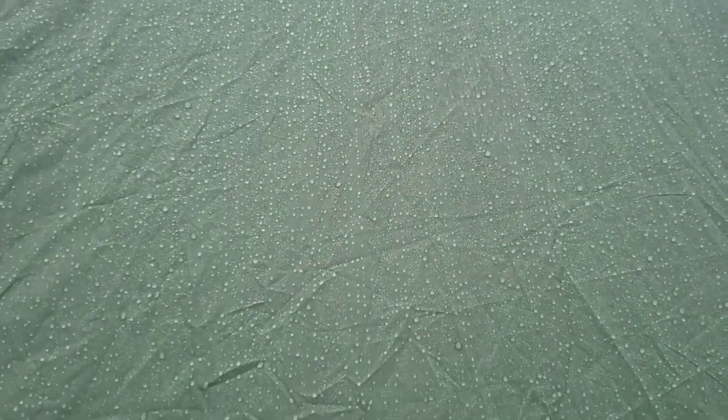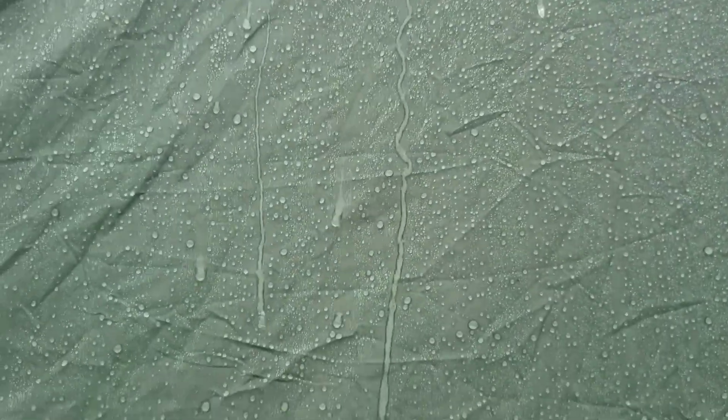Just look how the water is beating off it — watch when I shake it. See how it rolls down? That treatment really bonded with this material. I'm going to go in and check it out.